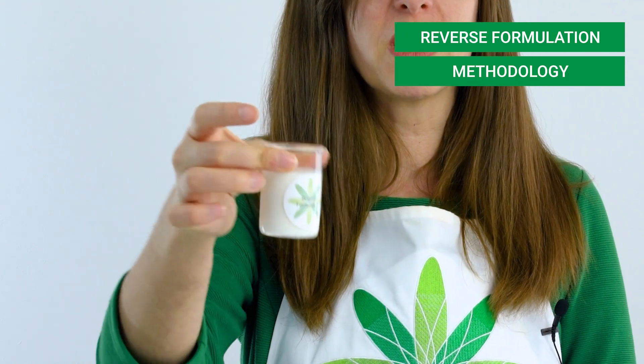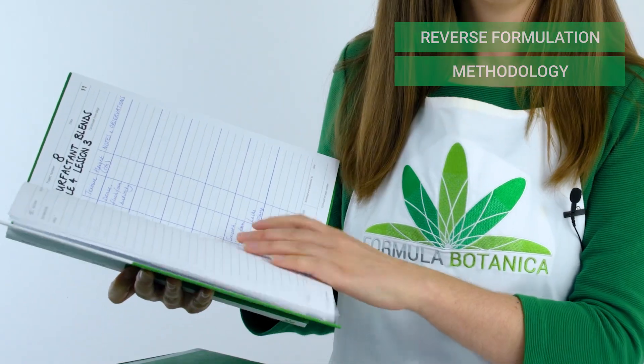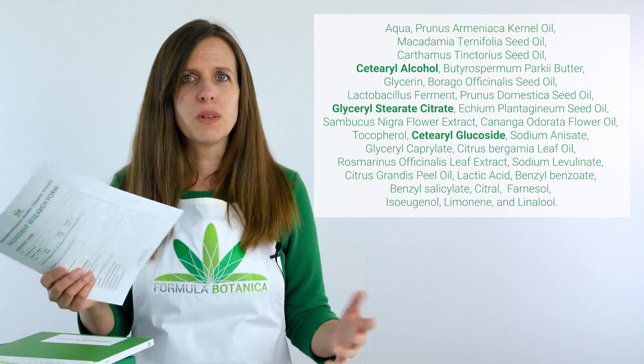We're going to teach you this approach and turn you into an advanced formulator. We'll also teach you our reverse formulation methodology. This means that you'll be able to walk into any shop, pick up almost any cosmetic product — like a moisturizer or a serum that you admire — and learn how to recreate it for learning purposes. You won't be copying it to sell it, but you will learn how to decode it. It is an empowering skill and a core part of what it means to be an innovator in organic formulation.